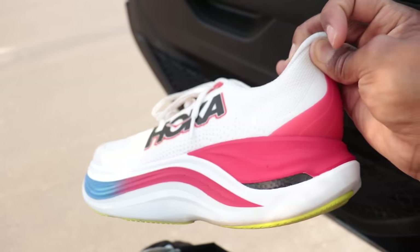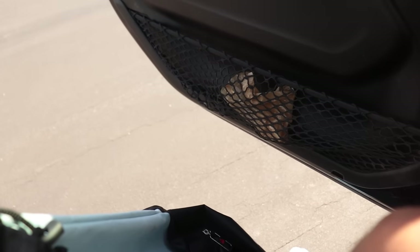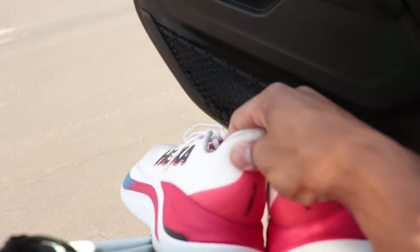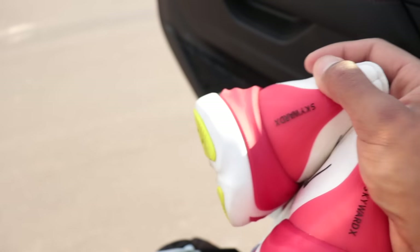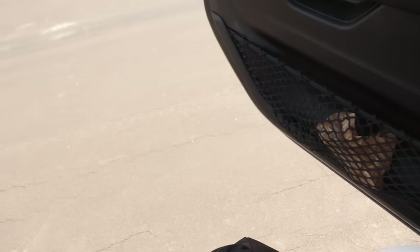Rockers — curved platform shoes — maybe these are the most versatile ones on the market. Someone commented that the Invincible 3 and Superblast were similar because they're both one-note shoes, and I said that earlier too, so great minds think alike. That's all I have for today — let me know what other comparisons you want to see with the Skyward X. I'll see you guys tomorrow.